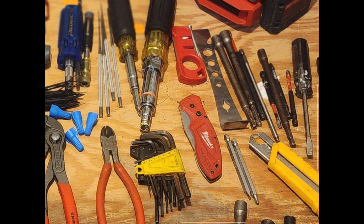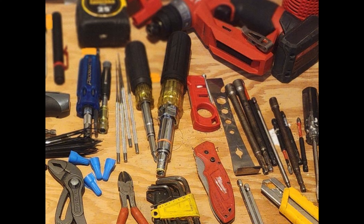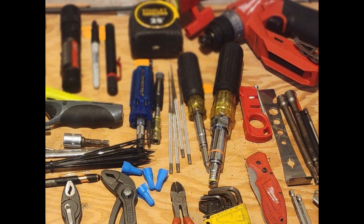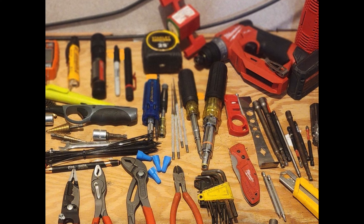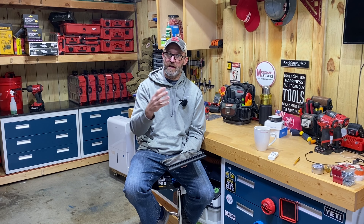He's got a flathead screwdriver, several bits, nut drivers, a pry bar, a Milwaukee knife sharpener, a Milwaukee Fastback knife, the Klein nut driver set — I think that's the original, not the pass-through — and the Klein 11-in-1. There's also a pocket Klein precision screwdriver and what I think are PickQuick screwdrivers. I've had several of you mention those — I think they might be made in Canada.